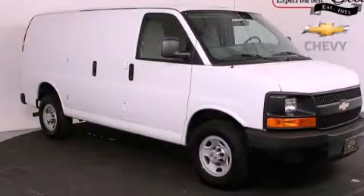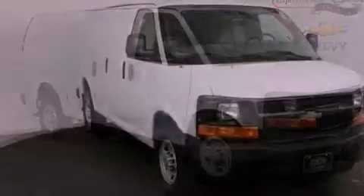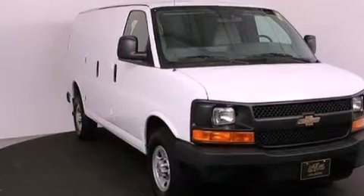This is a certified pre-owned 2012 Chevrolet Express. It has a 4.8 liter eight-cylinder engine and an automatic transmission.